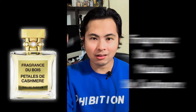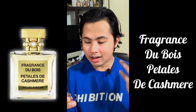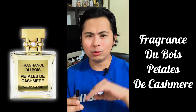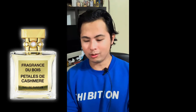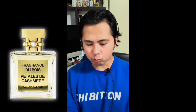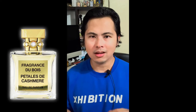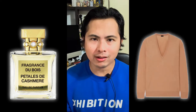This fragrance is called Fragrance Dubois Pétales de Cachemire. I got this a few months ago — I think from a trade or it was donated, I believe by Anthony, though I'm not 100% sure. This right here — Pétales de Cachemire — from the name alone you're thinking floral and cashmere.